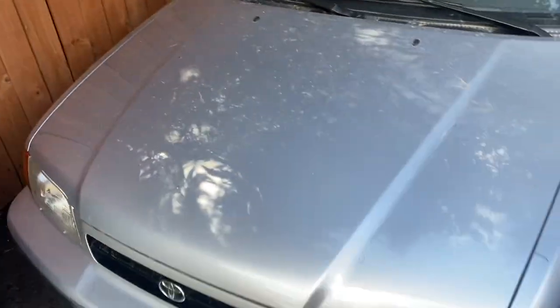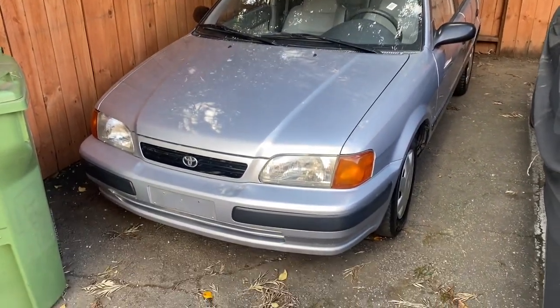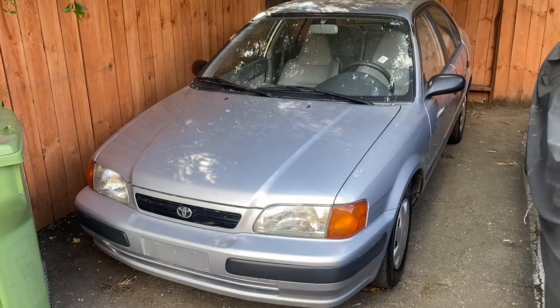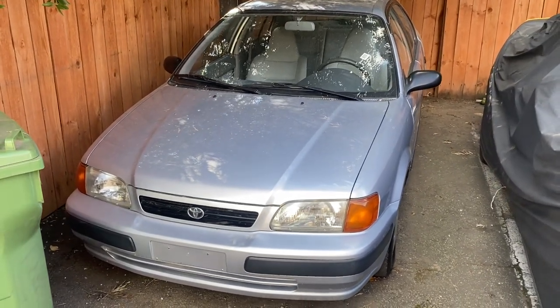But yeah, this is it — good old Toyota Tercel. Stay tuned, I hope to have more videos of this car coming up in the future. Thanks for tuning in, see you in the next video.